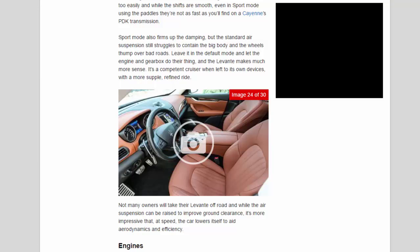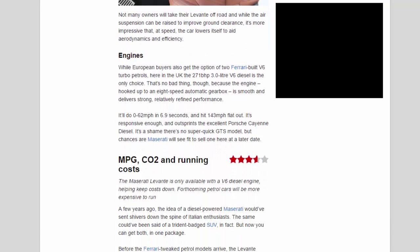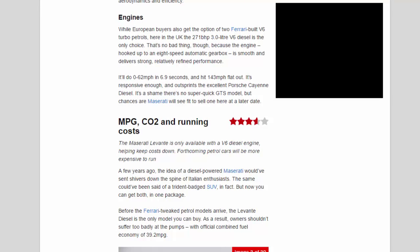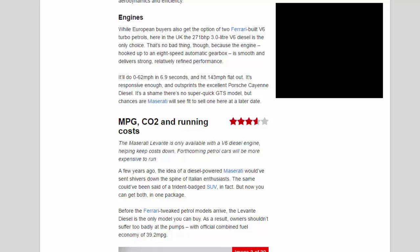Not many owners will take their Levante off-road; while the air suspension can be raised to improve ground clearance, it's more impressive that at speed the car lowers itself to aid aerodynamics and efficiency. European buyers also get the option of two Ferrari-built V6 turbo petrols, but in the UK the 271 bhp 3.0-litre V6 diesel is the only choice. That's no bad thing — the engine hooked up to an 8-speed automatic is smooth and delivers strong, relatively refined performance, outsprinting the Porsche Cayenne diesel. It's a shame there's no super-quick GTS model, but chances are Maserati will see fit to sell one here at a later date.